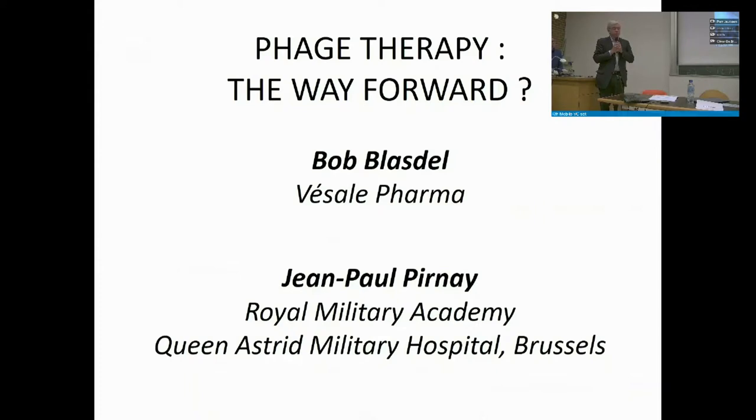Moving to the topic of phages more broadly: we are facing a major public health issue. The projected numbers of deaths caused by antimicrobial resistance by 2050 are frightening. The question is: are phages the way forward? Bob Blasdell, currently working at Desalpharma developing phages as accessible therapy and previously at KU Leuven, and Jean-Paul Pionnet will address this question.